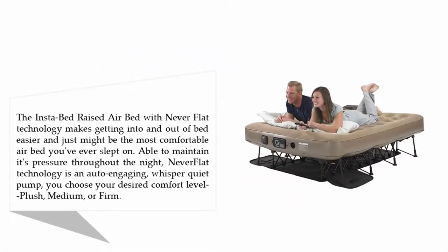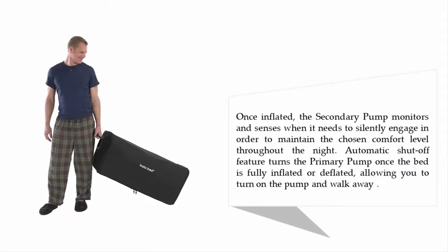Never Flat technology makes getting into and out of bed easier and just might be the most comfortable air bed you've ever slept on. Able to maintain its pressure throughout the night, Never Flat technology is an auto-engaging, whisper-quiet pump. You choose your desired comfort level: plush, medium, or firm. Once inflated, the secondary pump monitors and senses when it needs to silently engage to maintain the chosen comfort level throughout the night. An automatic shutoff feature turns off the primary pump once the bed is fully inflated or deflated, allowing you to turn on the pump and walk away.